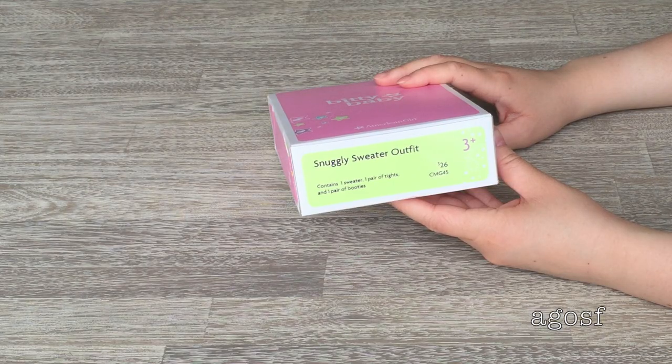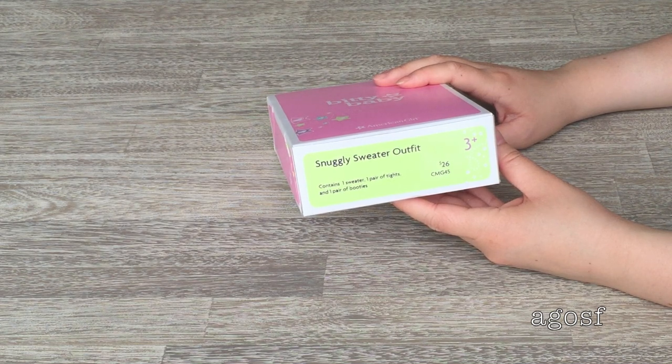This outfit is the Snuggly Sweater Outfit. It retails for $26 and contains one sweater, one pair of tights, and one pair of booties. I really wanted to get this outfit because when I saw it online it looked so adorable on the Bitty Baby that I had to grab one for my own.